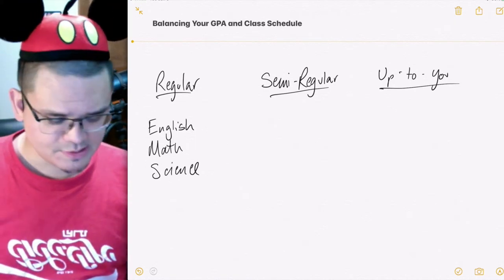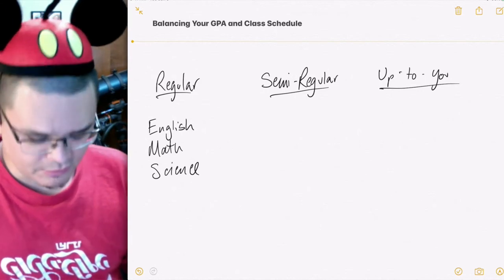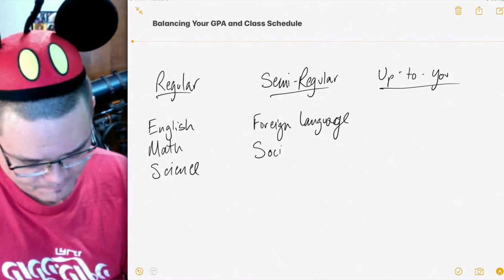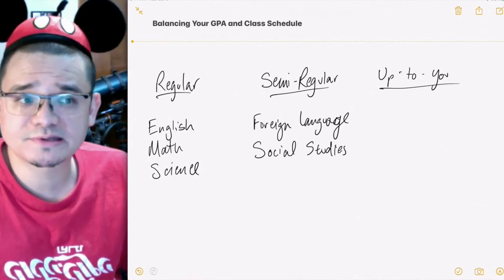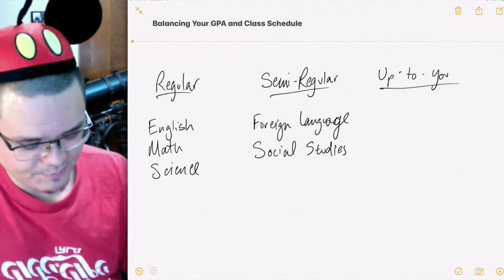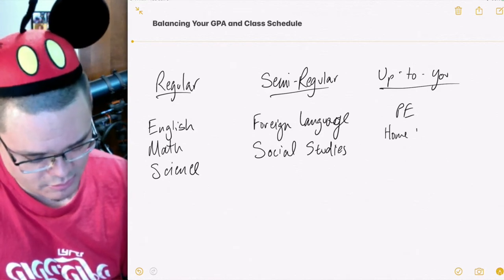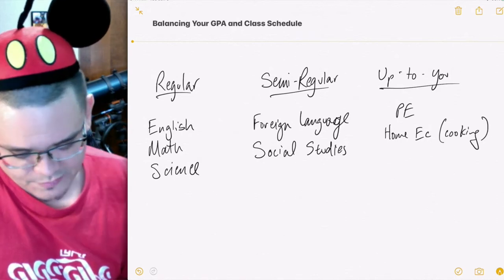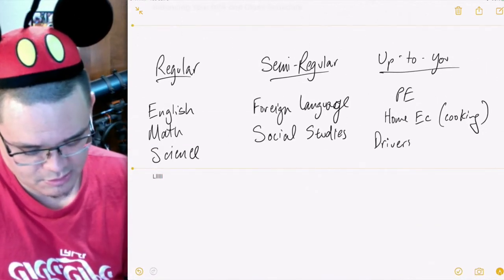Then we have semi-regular classes that you have to take sometimes, but not always. These semi-regular classes could include a foreign language and social studies. And then finally, the up-to-you classes — the elective classes.